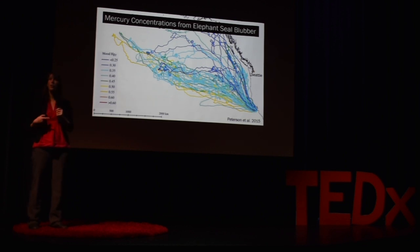For reasons like this, marine predators are often considered sentinels for the health of our oceans, much like canaries were considered sentinels for air quality in coal mines.